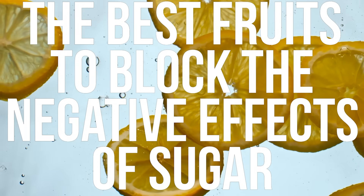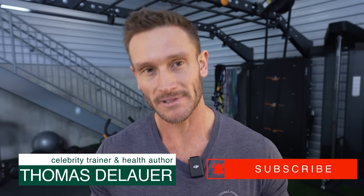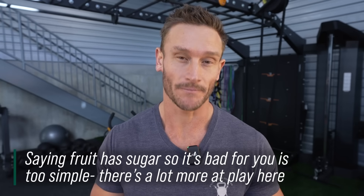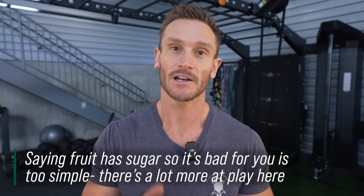These are the best fruits to block the negative effects of sugar and carbs. Sounds crazy because fruit has sugar in it, but fruits have various amounts of fiber and other polyphenols that affect digestion, so not all are created equal. When you're looking at blocking the effects of sugar, we're looking at fruits that block the sugar transporters.